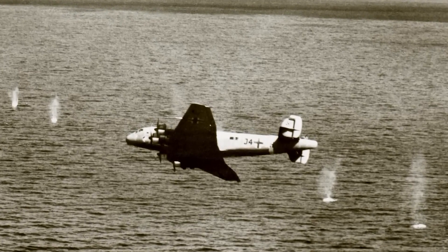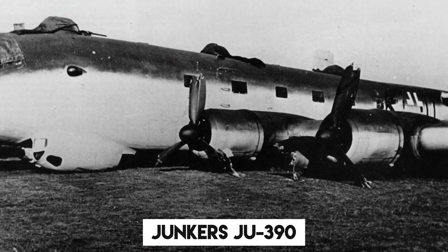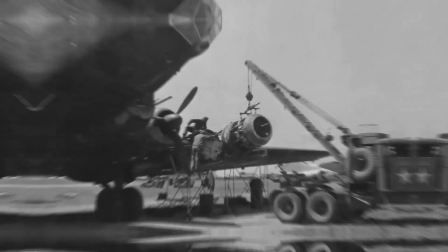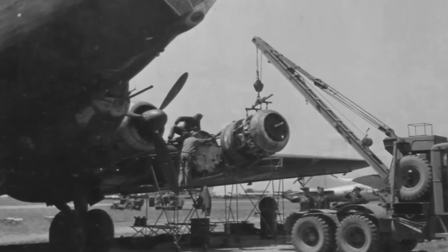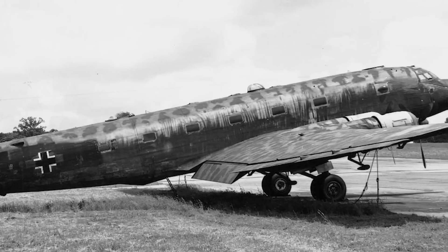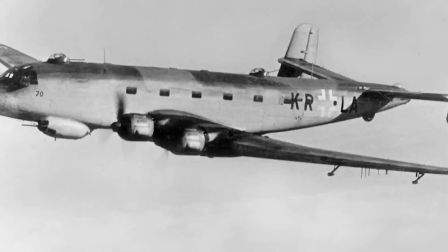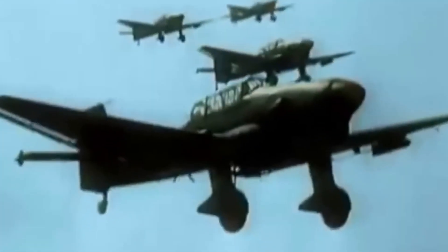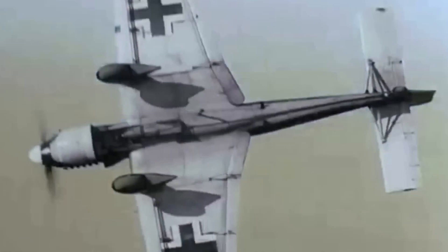During World War II, Junkers devised a grand plan to strike America's East Coast with the Junkers Ju-390, an upgraded version of the Ju-290. This heavy bomber was designed for devastating bombing runs as well as patrolling, reconnaissance, and long-distance transportation. It boasted an impressive array of weaponry, including machine guns and cannons. Sadly, only two prototypes — V-1 and V-2 — were completed, earning it the nickname 'New York Bomber.'